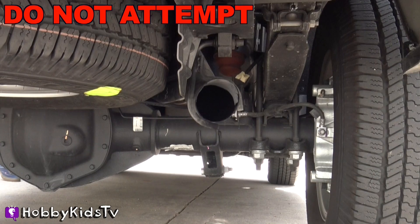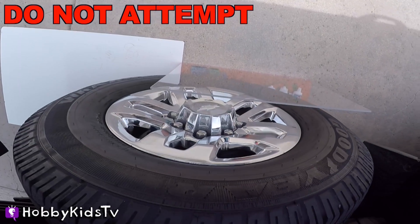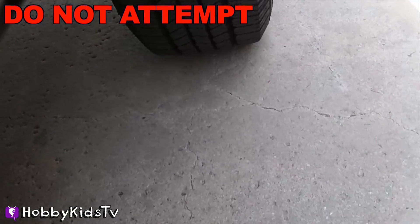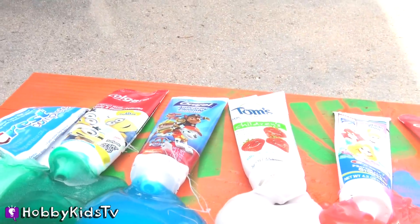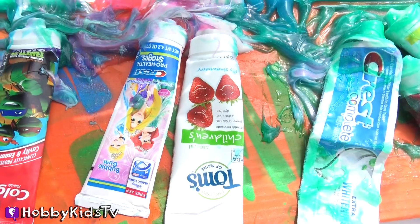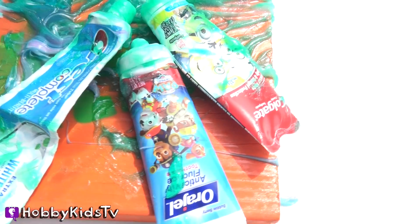Please remember, Hobby Fans, do not attempt to do this. Well, guys, that is how you get toothpaste out of the toothpaste bottle. We just squeezed toothpaste from Jake the Pirate, TMNT, your princesses, strawberry toothpaste, Crest Complete Toothpaste, Paw Patrol, and the Minions!